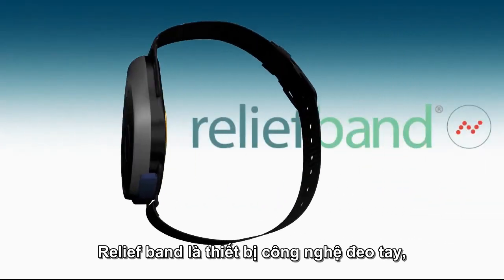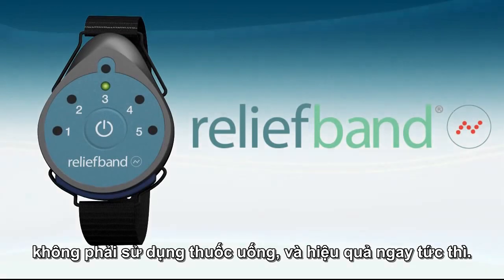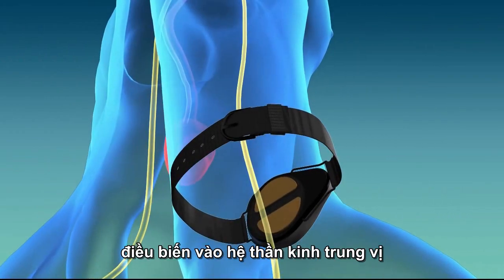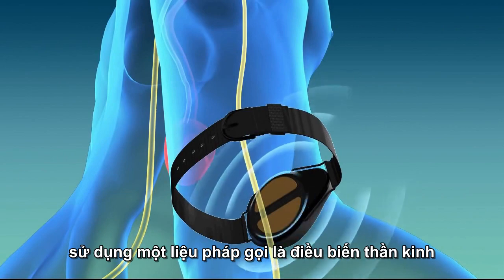Relief Band is wearable technology that puts you in control of nausea and vomiting without drugs and without delay. Relief Band works by generating a pattern of highly specific pulses that modulate the median nerve on the underside of the wrist using a process called neuromodulation.